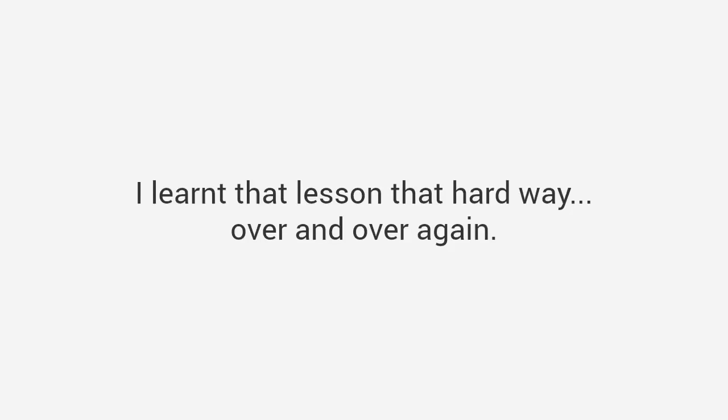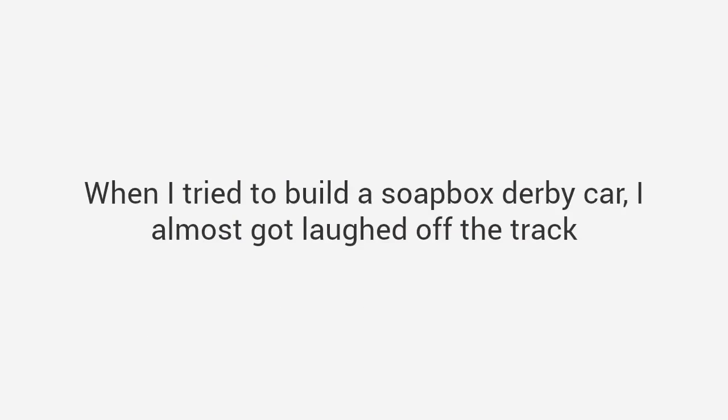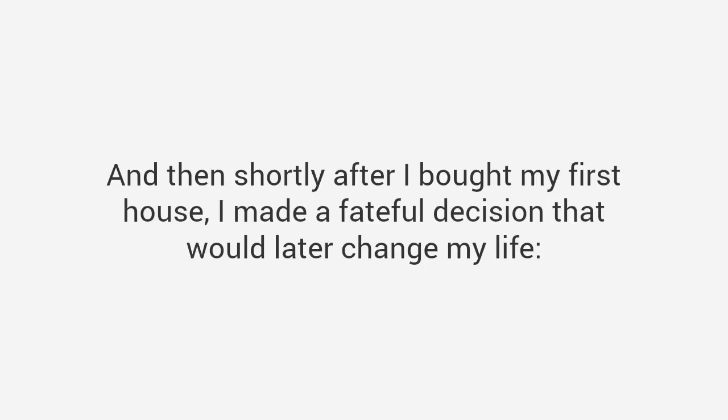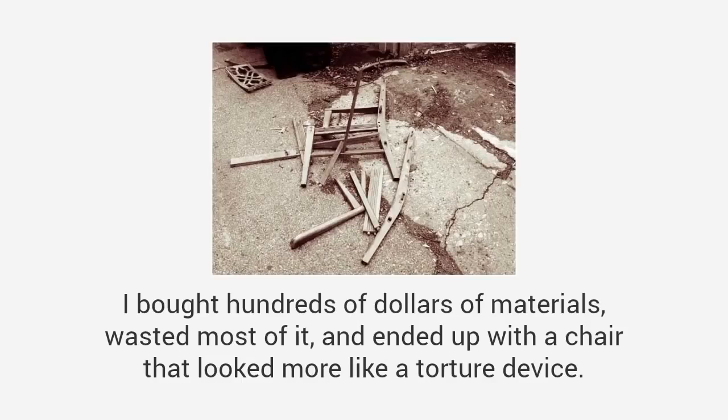But apparently the woodworking gene never made it to my own dad, and it definitely didn't make it to me. I learned that lesson the hard way, over and over again. The first birdhouse I built looked like a bomb had hit it. When I tried to build a soapbox derby car, I almost got laughed off the track — it was so bad. Then shortly after I bought my first house, I made a fateful decision: I decided to make my own furniture, just like my grandpa had. I would start with a simple chair. I bought hundreds of dollars of materials, wasted most of it, and ended up with a chair that looked more like a torture device. We all still laugh about it today.